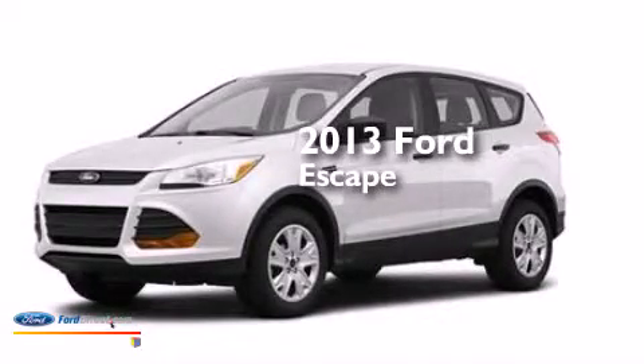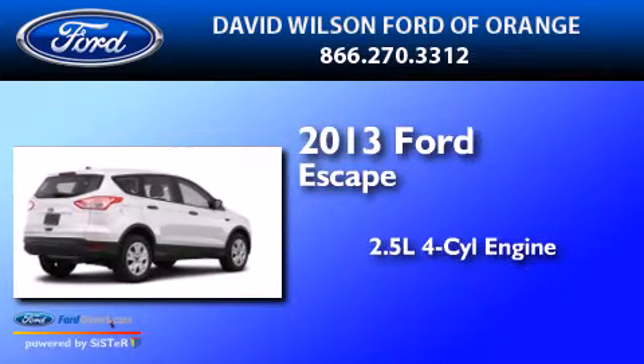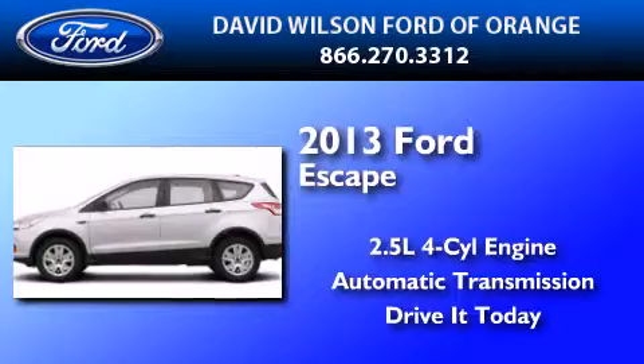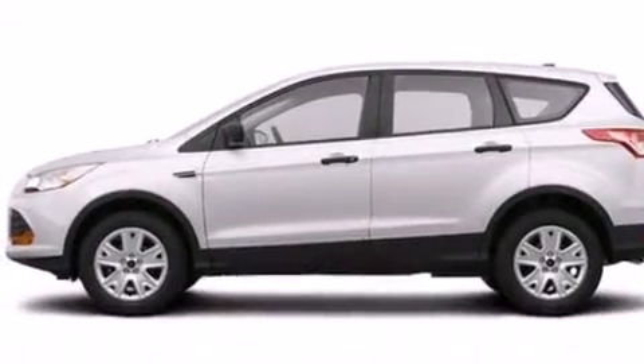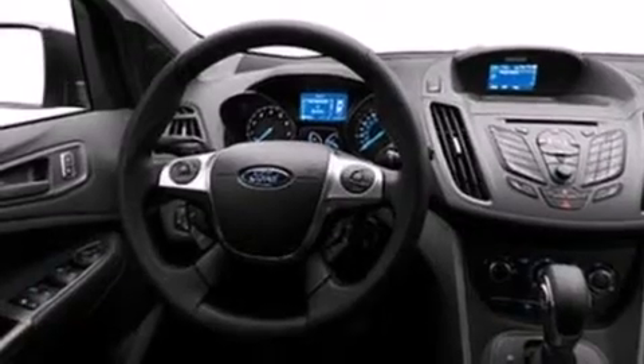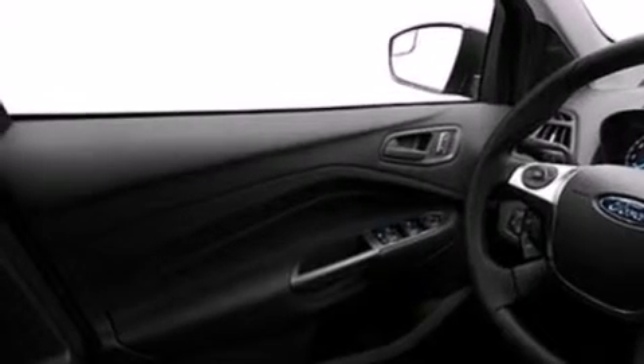This is a brand-new 2013 Ford Escape. It features a 2.5-liter four-cylinder engine and an automatic transmission. Its top features include speed-sensitive volume controls, a multi-link rear suspension, and traction control and stability control systems.